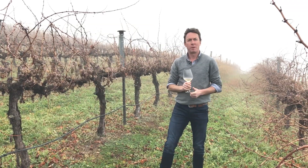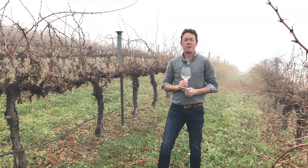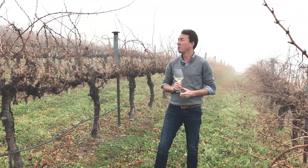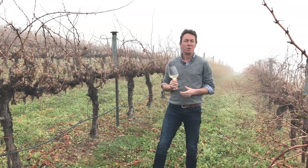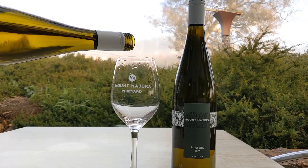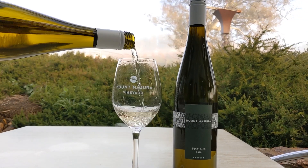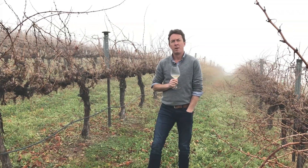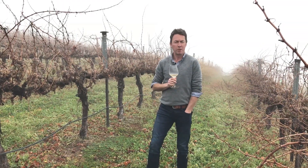Good morning everybody. Fergus from Mount Majuro vineyard here and today we're going to talk about the new monthly pack. We're about to head into June and we've got a lovely cool foggy morning to discuss the wines. First wine in the pack is Pinot Gris. This year for the first time ever it is not sourced from our vineyard — it's come from Bendigo because all of our fruit was affected by smoke taint.